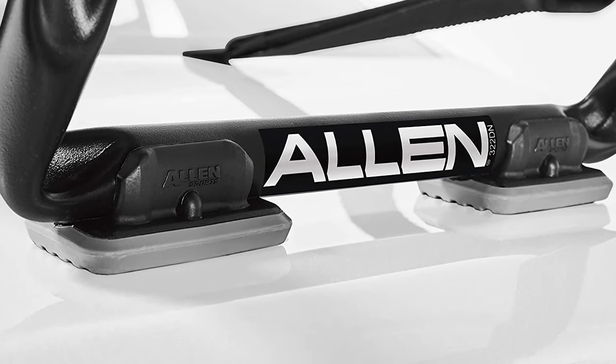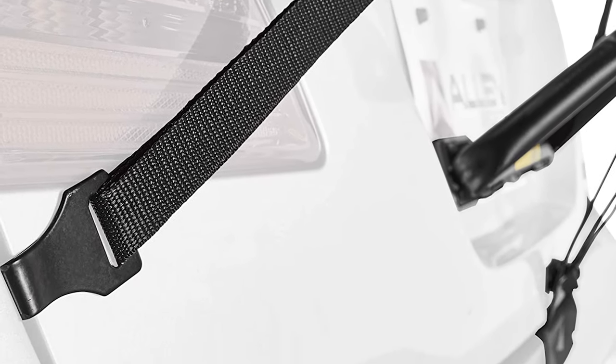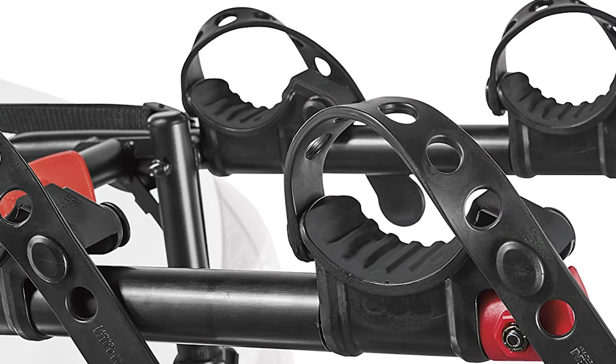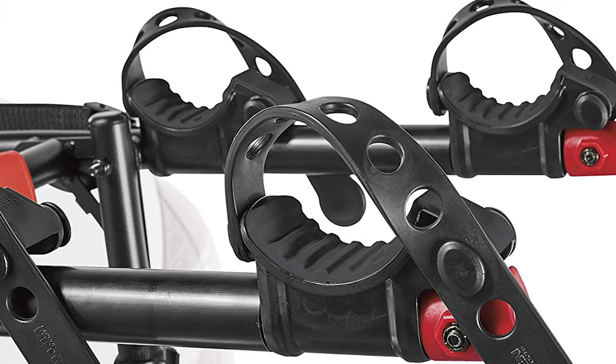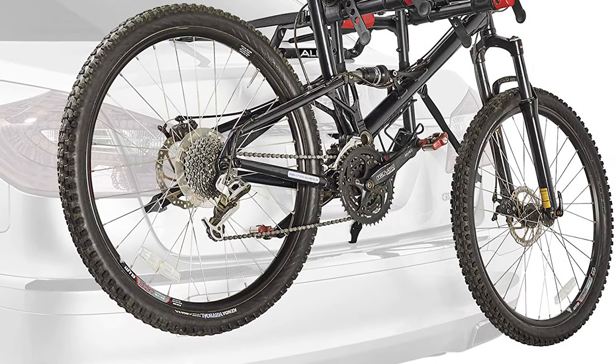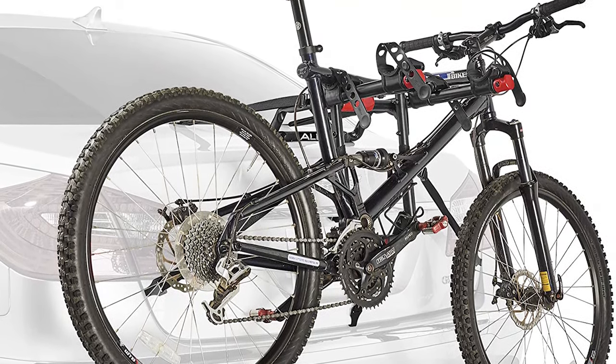The Premier Trunk Rack does a great job of securely holding its cargo in place. The price does affect the quality of materials used; however, the Premier Trunk Rack still feels plenty sturdy and will likely last for quite a long time. Allen Sports even backs that up with a lifetime warranty on the Premier Trunk Rack.